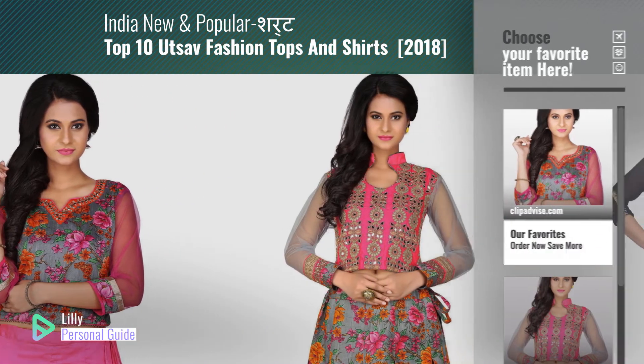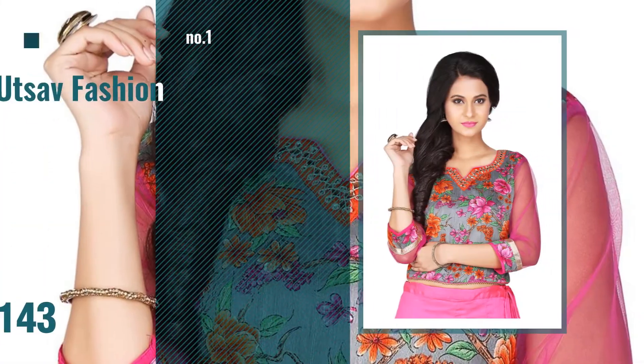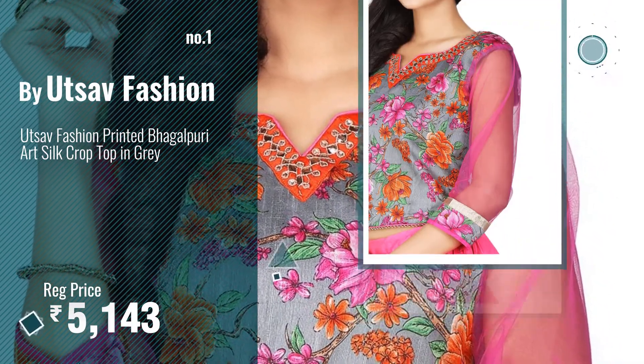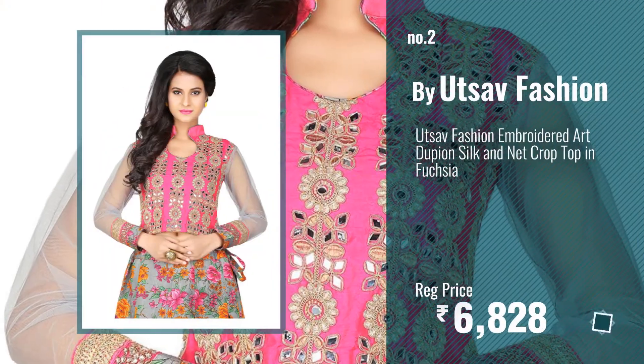Number one: the most popular by Utsav Fashion. Watch this video and choose your favorite. Number two: another great product by Utsav Fashion.